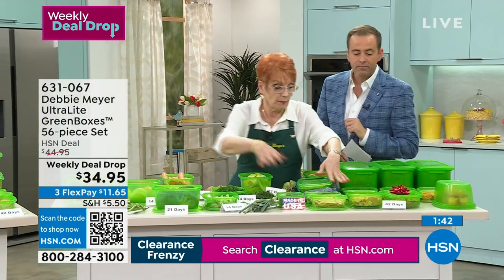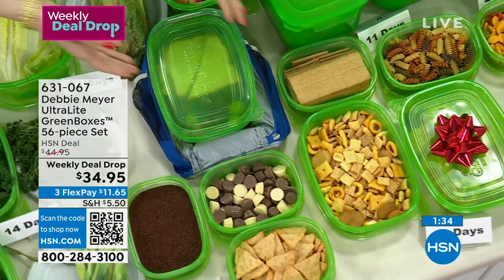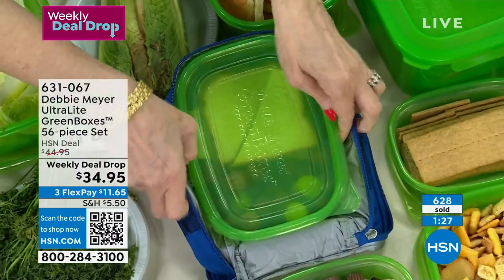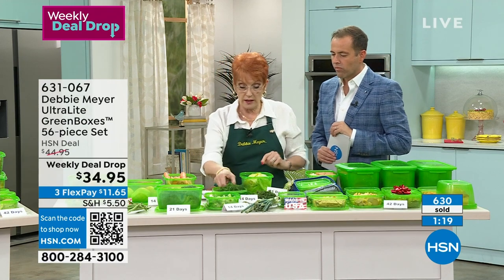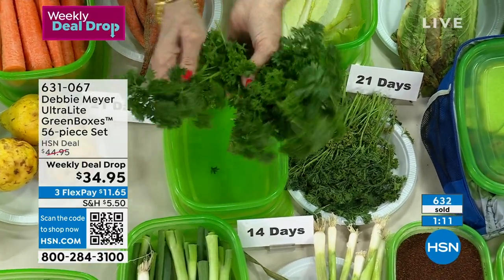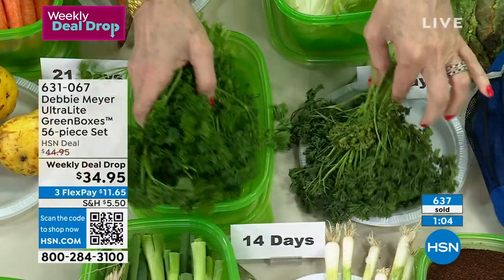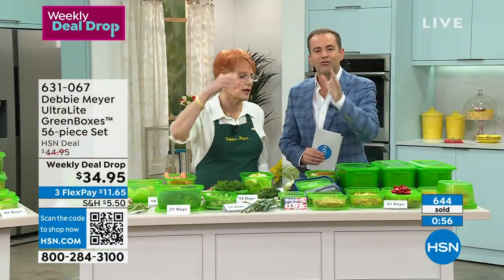What do they do at the grocery store? They make you buy this huge amount. I only want this much — but I buy it all. Instead of turning it into rotten produce at 14 days, I have all this: fresh, beautiful, and bouncy. Just stuff it in the green box. This pays for itself the first time you use it — you stop throwing food away. It's independently tested and proven, and these Debbie Meyer Ultralight Green Boxes never wear out.